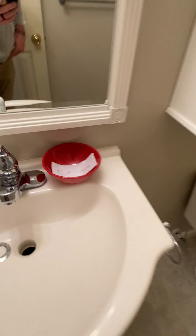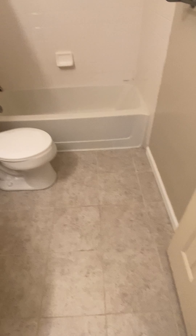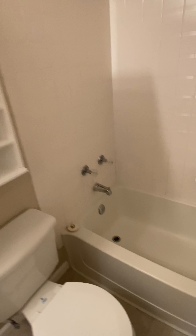Linen closet. That would need to be repaired. Tile floor, bathtub — yeah, it looks pretty clean actually.